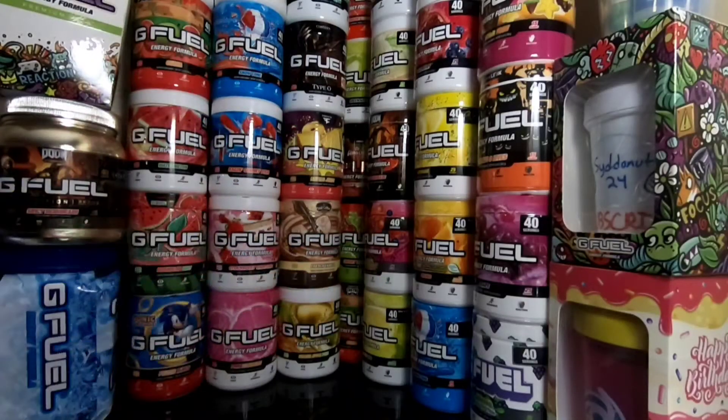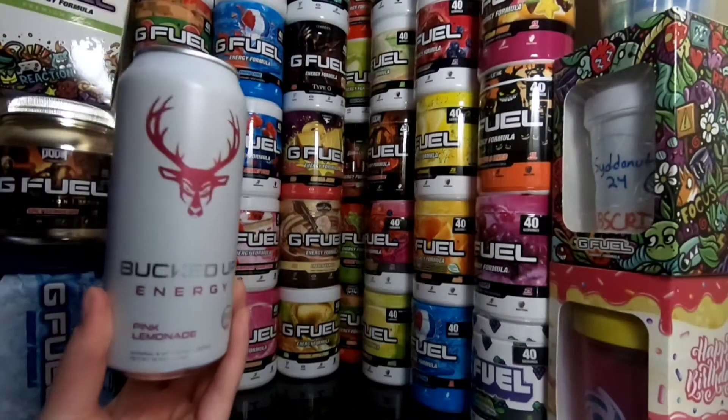Yo, what is going on guys? Siddonut24 here, welcome back to another video. In today's video, we are going to be trying out another energy company — I've never had this energy drink before, but it is Bucked Up Energy.